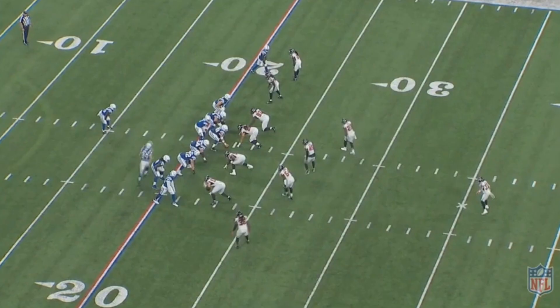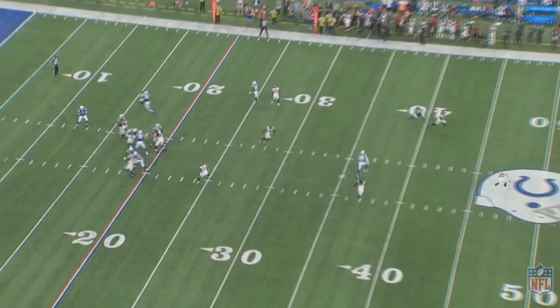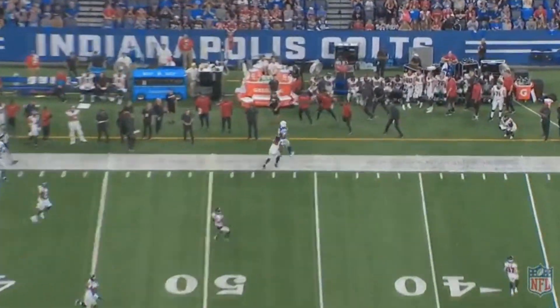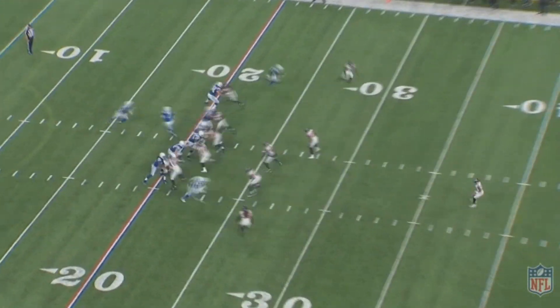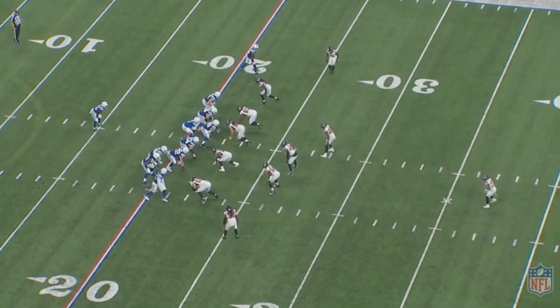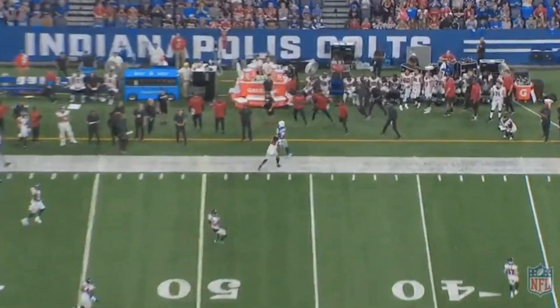That's the problem with some of these younger quarterbacks — they have to grow up in a hurry. Brissett is now 26 years old and this is really the first time he's getting some actual playing time after being in the league for a few years. The last time he was a starter for the Colts he was only 24, and it's kind of hard to be successful at that young of an age. For guys who aren't necessarily high draft picks, a lot of teams won't have the patience they would have with a high draft pick.